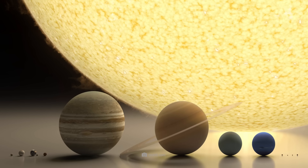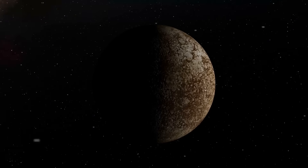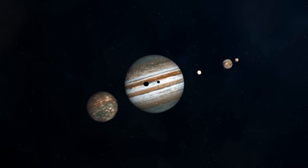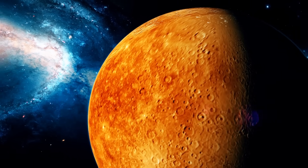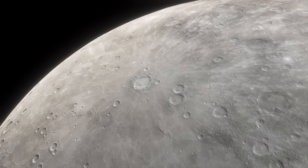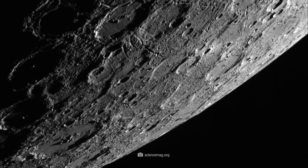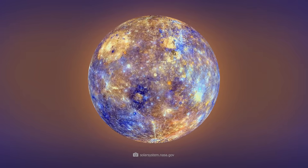If you sort the planets of our solar system according to size, Mercury comes in last place. With a diameter of 3,032 miles, the rocky planet is even smaller than some moons. However, this does not mean that the closest planet to the Sun in our solar system does not have fascinating characteristics and surface formations. Together with you, we'd like to take a look at 9 breathtaking photos of Mercury that authentically show us the natural beauty of our galactic neighbor.